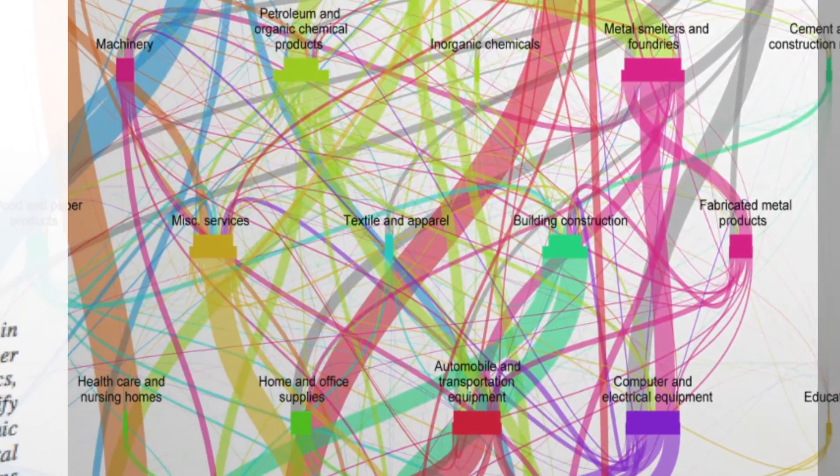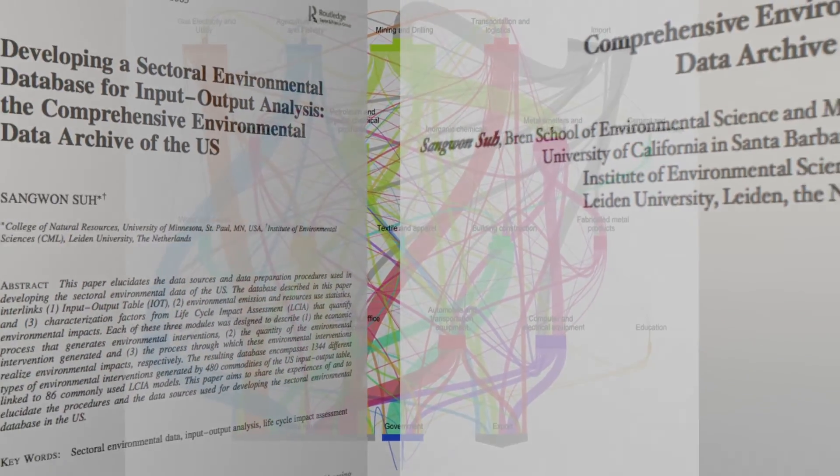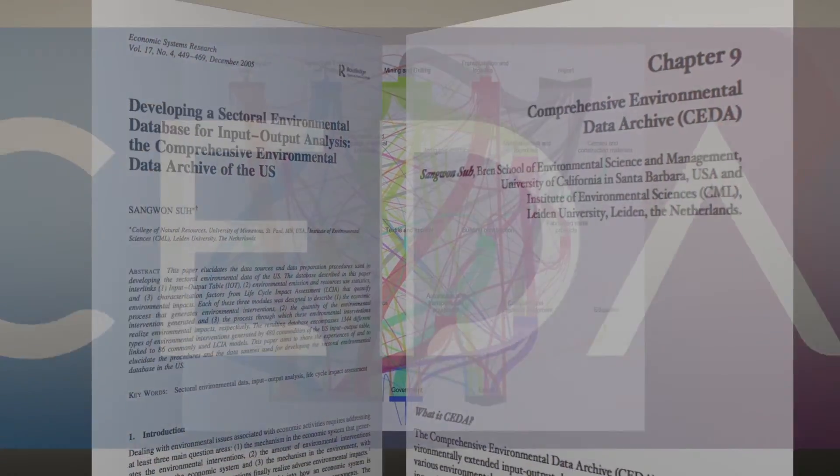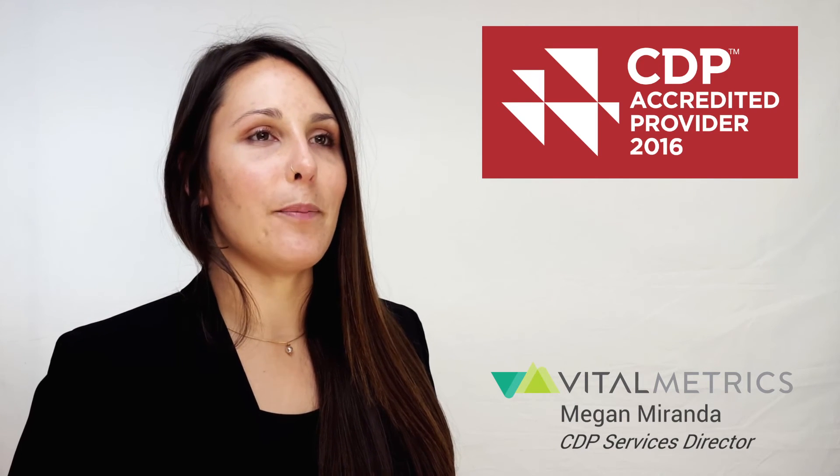Our team leverages our own proprietary software and best-in-class peer-reviewed CETA database to rapidly create a comprehensive emissions profile formatted for CDP disclosure without requiring an exhaustive list of data from you. We navigate the complicated reporting process to arm you with the ability to improve efficiencies, engage partners in emissions reduction strategies, and become a leader in addressing climate change.